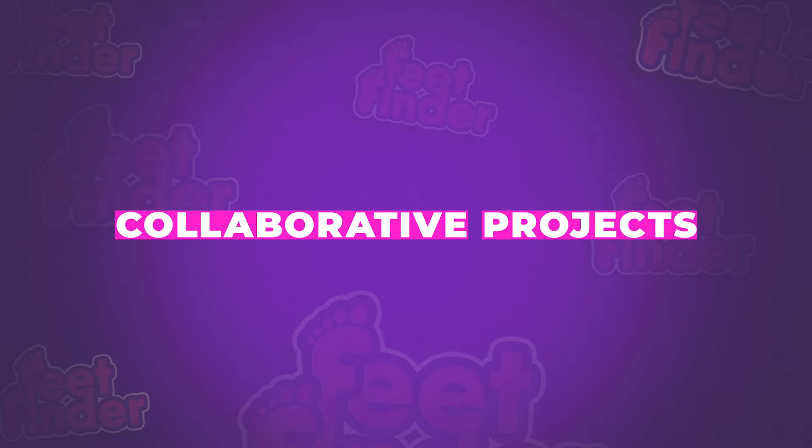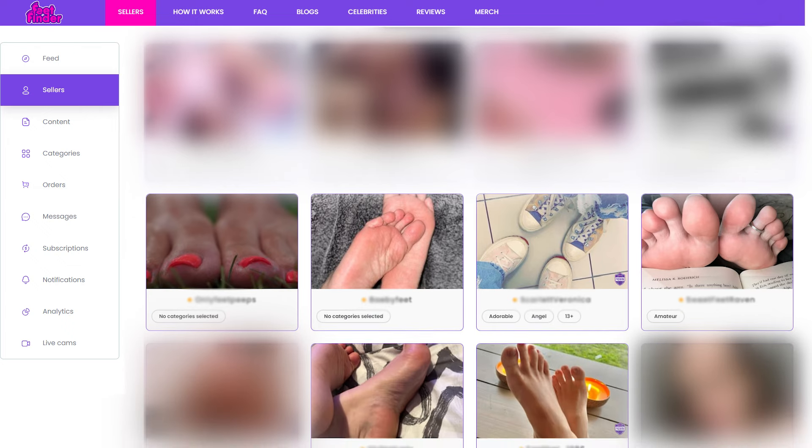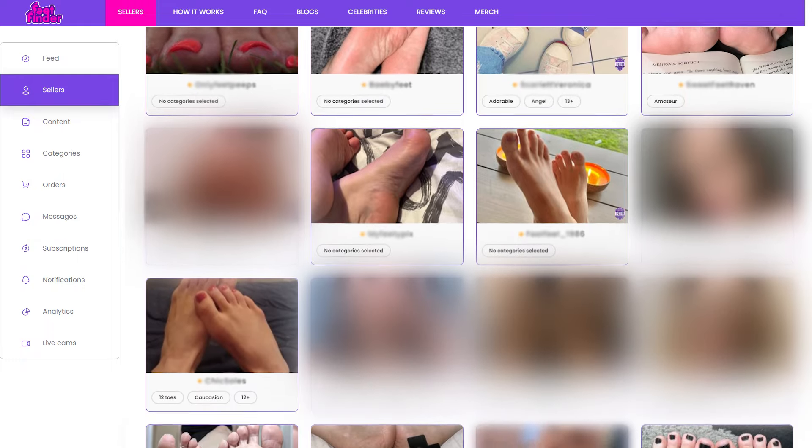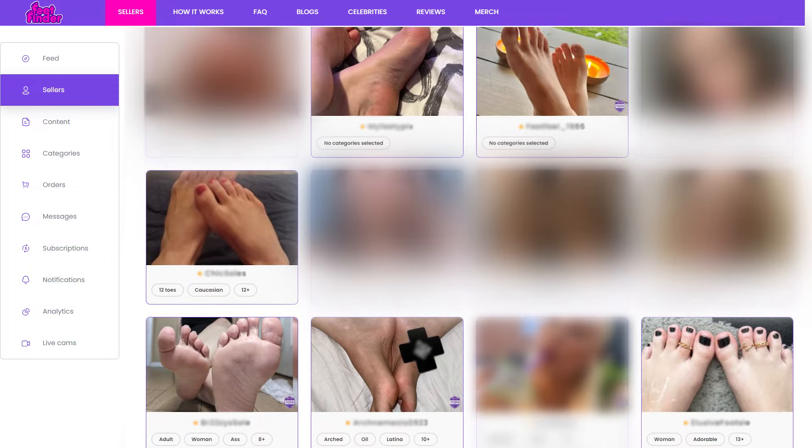Collaborative projects. Now let's talk collaboration. Teaming up with other sellers can help spice up your portfolio and attract a broader audience. You can plan a dual-themed photo shoot, or cross-promote each other's content. These collaborations can help lead to exciting new content and appeal to more buyers. This also helps to show off your creativity and teamwork skills within the community.